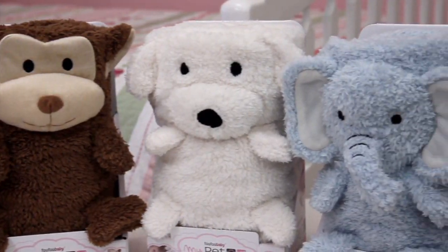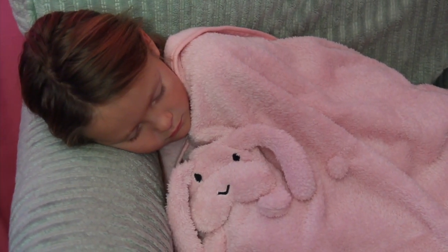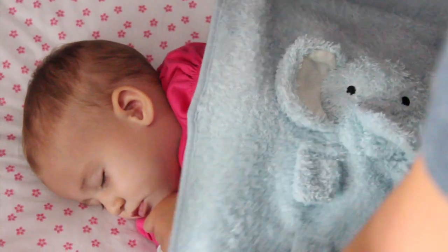And available in five adorable characters: Lily, Mookie, Ernie, George, or Elliot. My Pet Blankie, one soft and snuggly friend — all of your little one's favorite things.